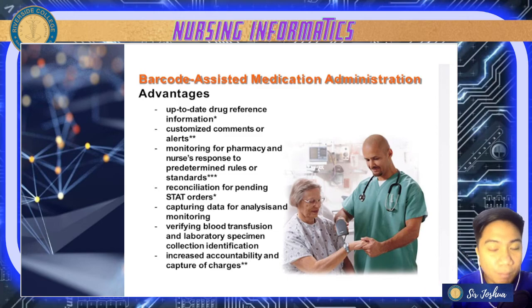With the help of barcoding, you can customize your comments or alerts. For example, if you have specific medications good for three days only, after three days it will give you a comment that this medication is done. It also helps with monitoring pharmacy and nurse responses to predetermined rules or standards.